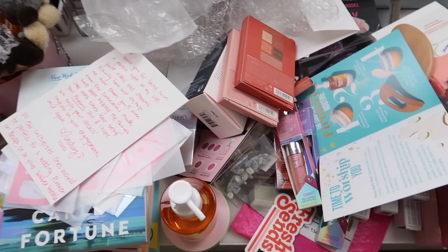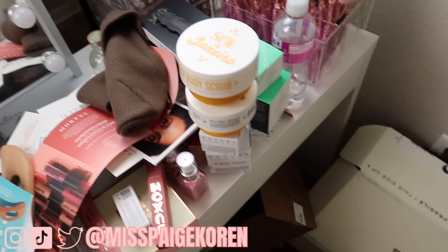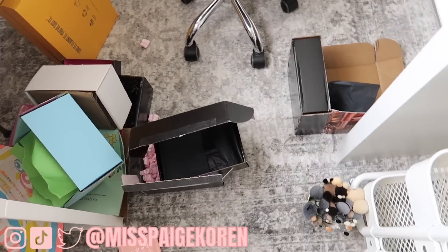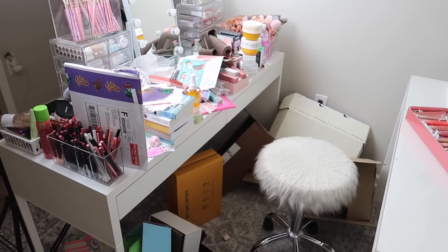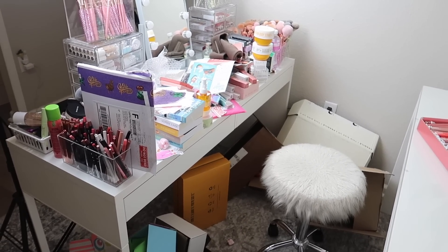This is what behind the scenes of one of my PR unboxings looks like. We have product everywhere, boxes all over the floor. I'm tripping over things and they're spilling as we speak. So there's a lot to go through here, and that's what we're going to be doing today. I'm going to do a little cleanup, a makeup organization, and then I will have a giveaway in this video.